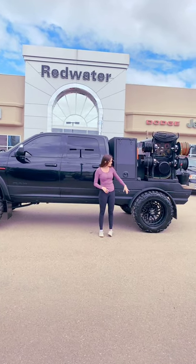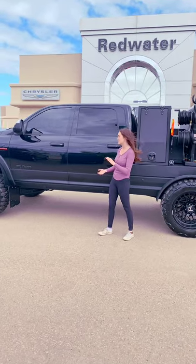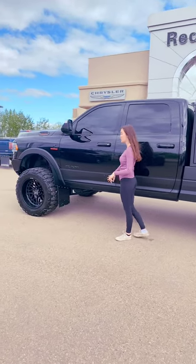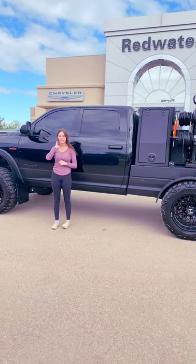It's got 37 inch tires, 22 inch Hostile wheels, heated and cooled front seats, a 12 inch screen, and it is rock guarded everywhere. If you want to make this one yours, give us a call at 780-942-3629.